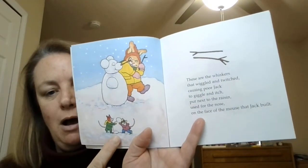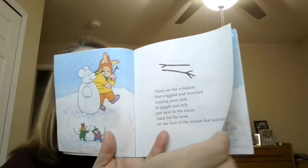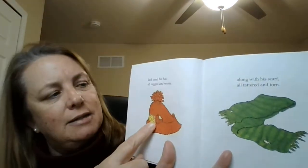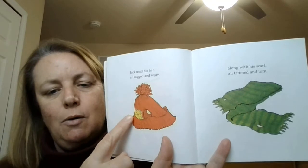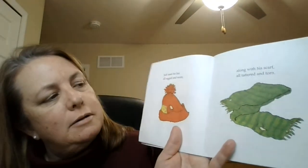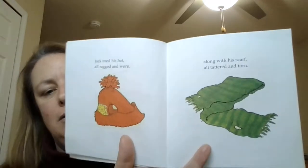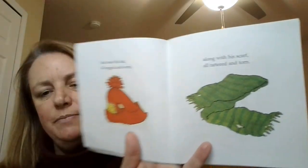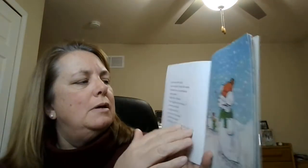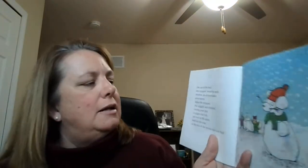There are the mice making their own snow something. Jack used his hat, all tattered and torn — did we see this? — along with his scarf, all tattered and torn. It just means they're kind of old and ratty, kind of used up.